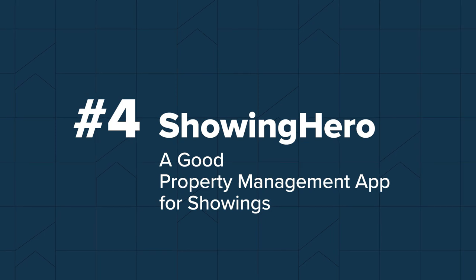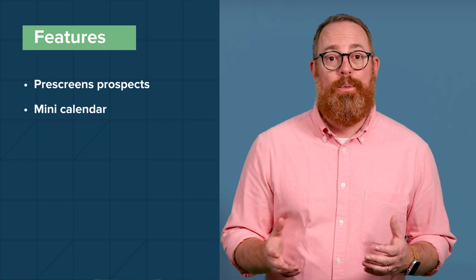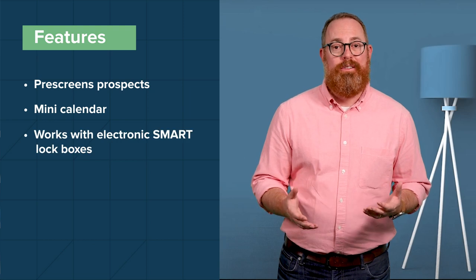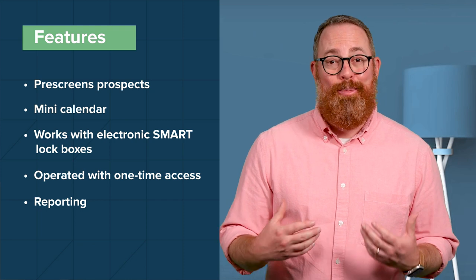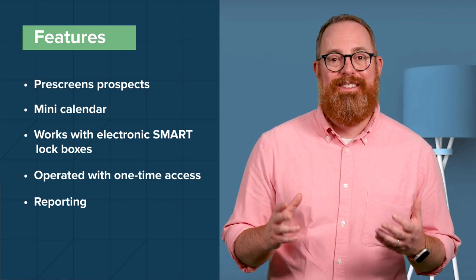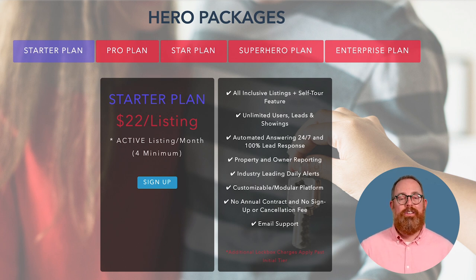Number four: ShowingHero is a top-rated leasing and showing automation platform that helps eliminate tedious and time-consuming leasing tasks. Buildium and ShowingHero are integrated to automate leasing coordination, which has been proven to find renters three times faster while being up to 70% more profitable. ShowingHero prescreens prospects prior to viewings and allows you to send a mini-calendar so prospects can book a time that works around your schedule. ShowingHero works with electronic smart lockboxes operated with one-time access codes, so tenants can access the boxes and view units on their own. The platform gives you data, insights, and reporting on your click-through rates, showing rates, and agent activity. Pricing starts at $22 per listing per month with a minimum of four listings, including unlimited users, leads, and showings, with no annual contracts or cancellation fees.